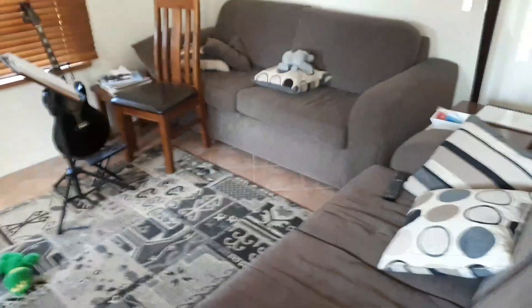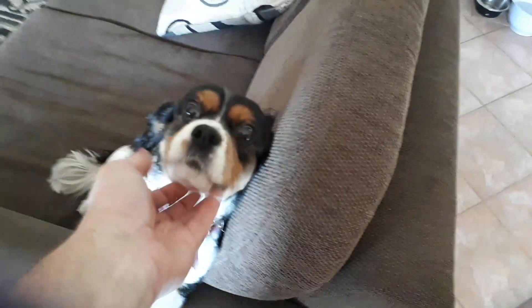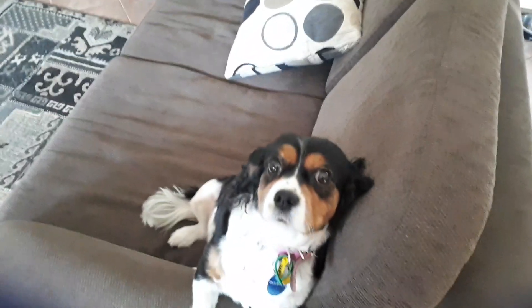I just had the doors painted today, had some furniture removed, and tomorrow they're coming to put the carpets in. Hopefully we'll be back in the house soon.